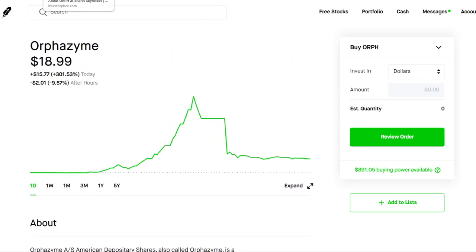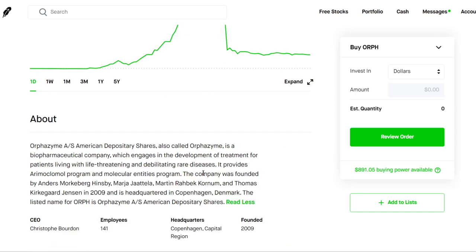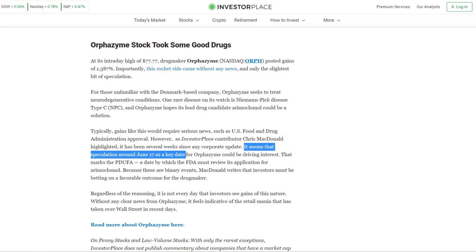And we're not really too sure why — there hasn't really been any news released by this company. But this is a biotech company that develops treatments and drugs for people with life-threatening and rare diseases. Right now they're targeting 4 orphan diseases: NPC, ALS, IBM, and Gaucher's disease. With biotechs, you want to be pretty careful because they're insanely volatile, and it's pretty much a coin flip if their drugs and treatments end up turning out to be viable or not.